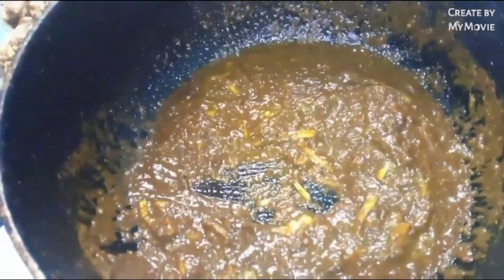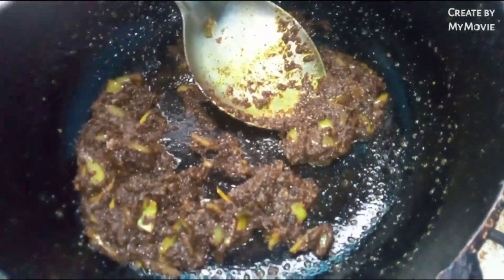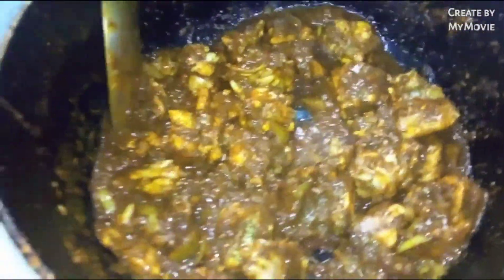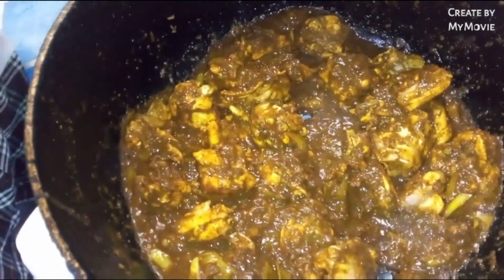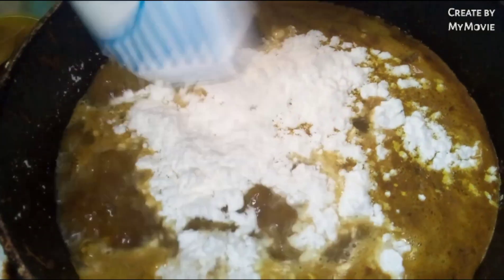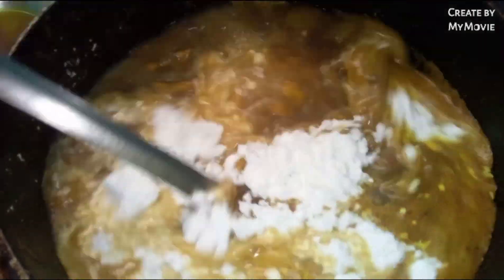After about three minutes, the meat goes into the pot. We leave it to fry down and get coated with that nice curry flavor. Then we add water to the pot and pour in some coconut milk, letting that boil in with everything.